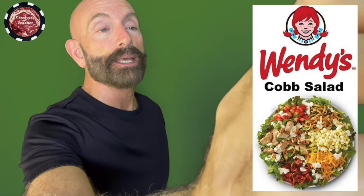Hello folks, I'm John Laspino, your carnivore teacher. Today we're going to break down the ingredient list of a popular fast food item that markets itself as being healthy: Wendy's Cobb Salad. Now salads are healthy, right? Well, let's check it out. The truth about Wendy's salad.